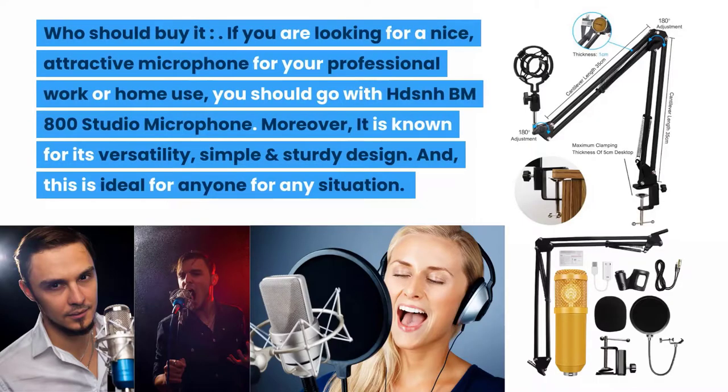Who should buy it? If you are looking for an attractive microphone for your professional work or home use, you should go with the BM-800 Studio Microphone. It is known for its versatility, simple and sturdy design, and is ideal for anyone in any situation.